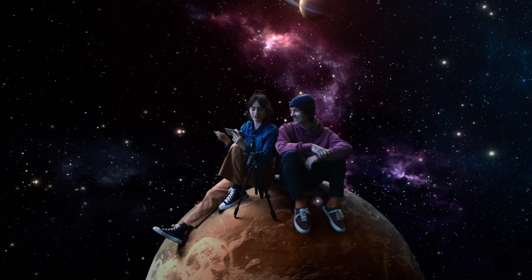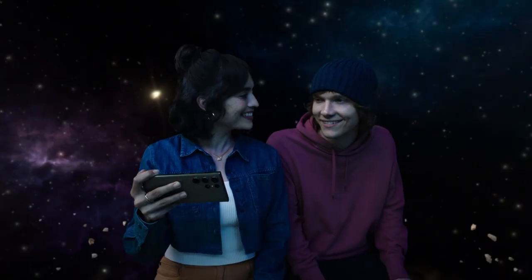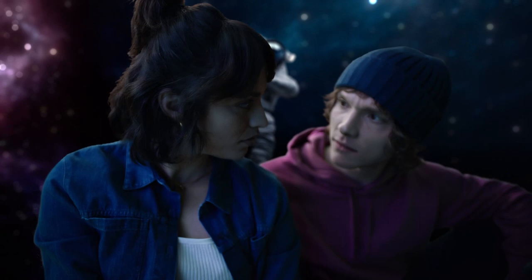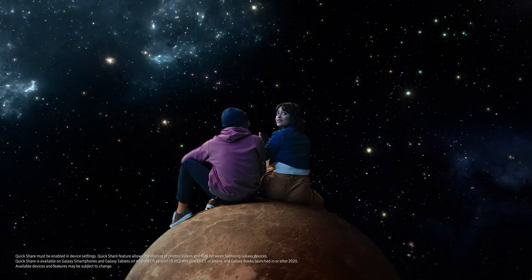Here, let's take a selfie. Here? Now? Yeah. It's got autography — with an AI object-aware engine that recognizes details like skin, eyebrows, hair. Can you send me that? Done.